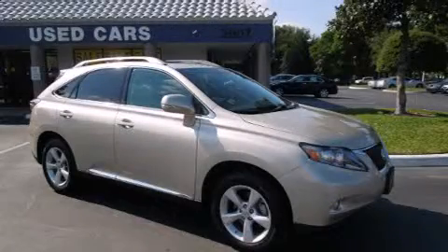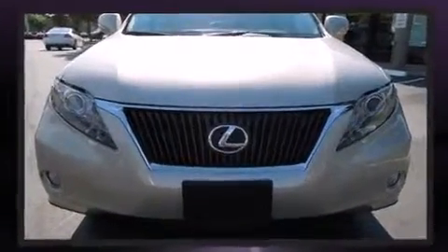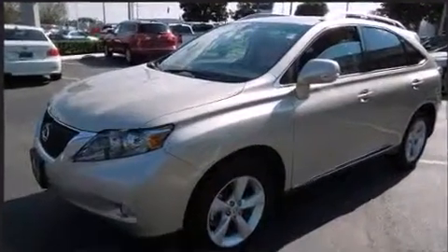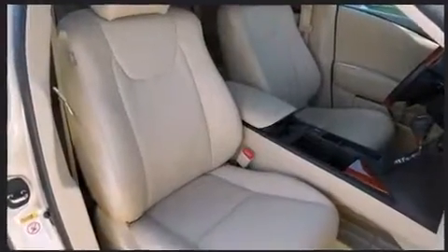Climb inside the 2011 Lexus RX 350. With just over 25,000 miles on the odometer, this four-door sport utility vehicle prioritizes comfort, safety, and convenience. It features an automatic transmission, front-wheel drive, and a 3.5-liter six-cylinder engine.